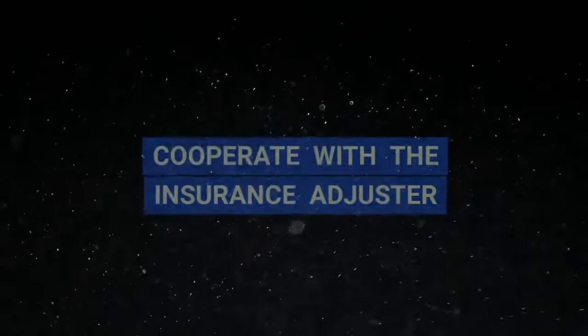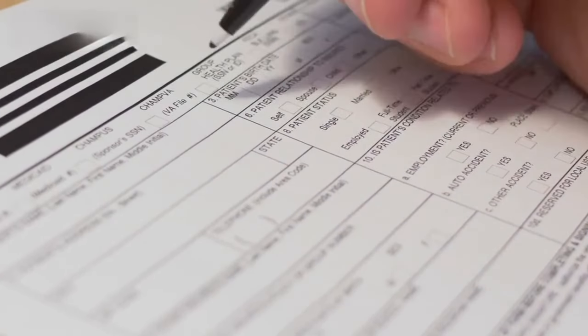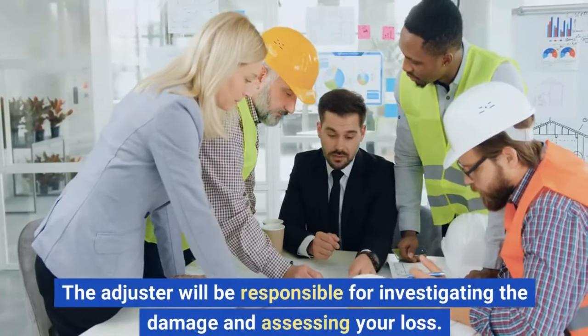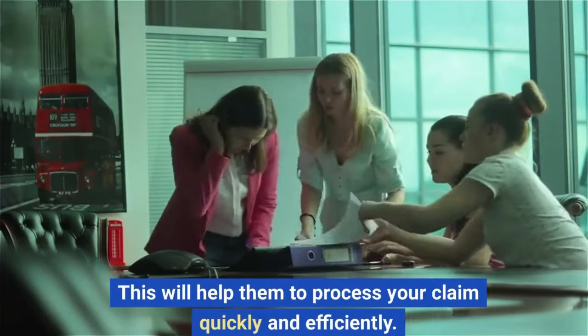Step 4: Cooperate with the insurance adjuster. Once you've filed your claim, your insurance company will assign an adjuster to your case. The adjuster will be responsible for investigating the damage and assessing your loss. It's important to cooperate with the insurance adjuster and provide them with all of the information they need, as this will help them to process your claim quickly and efficiently.